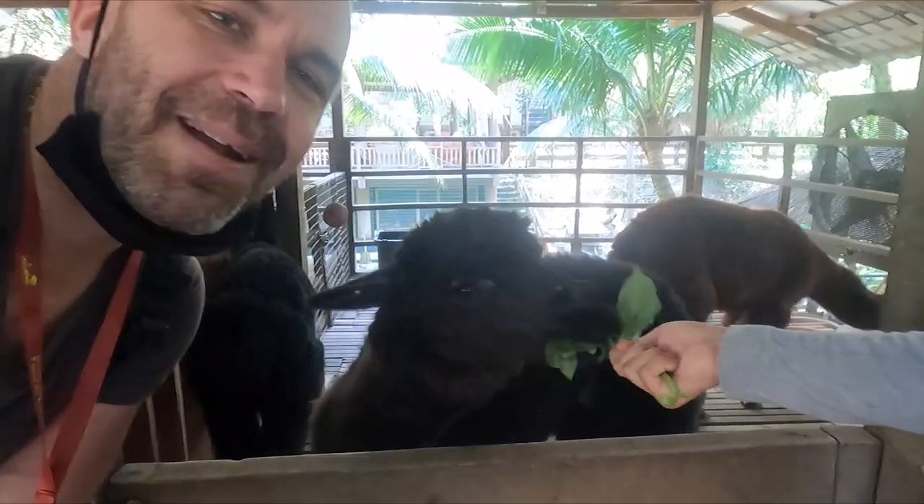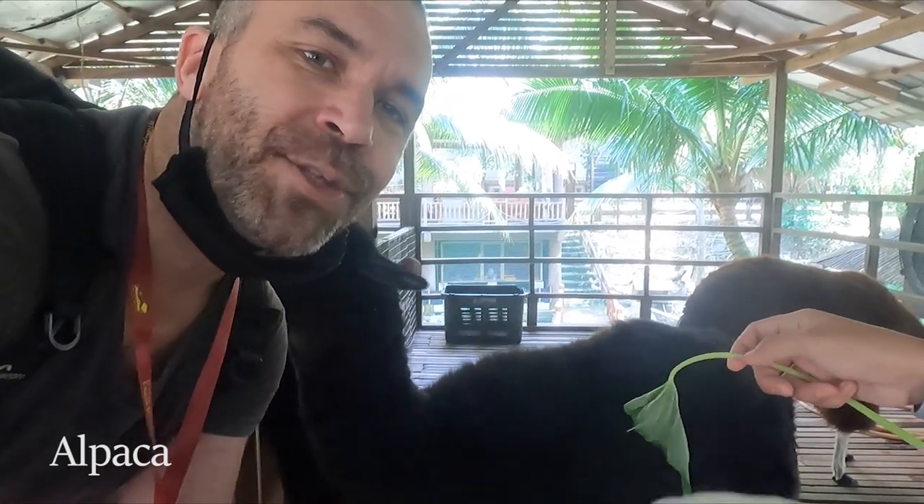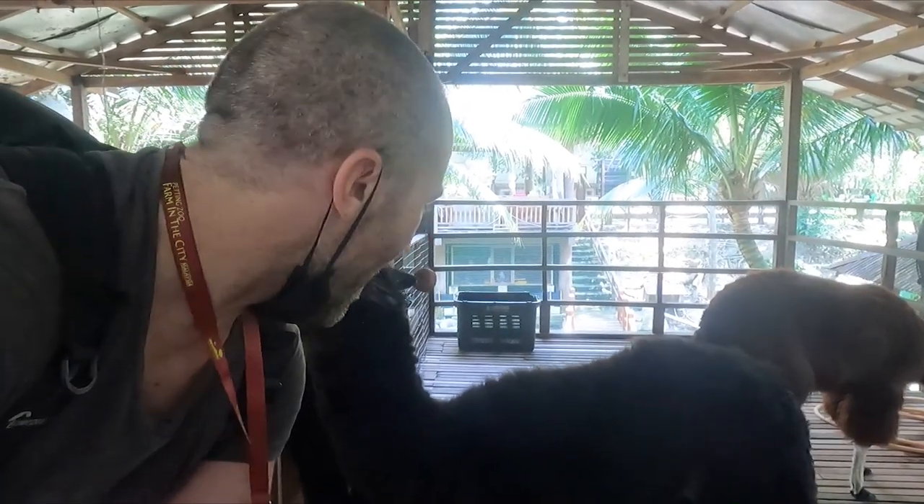This is the alpaca and they're from South America. They live from 15 to 20 years old and if they get annoyed they will spit on you.